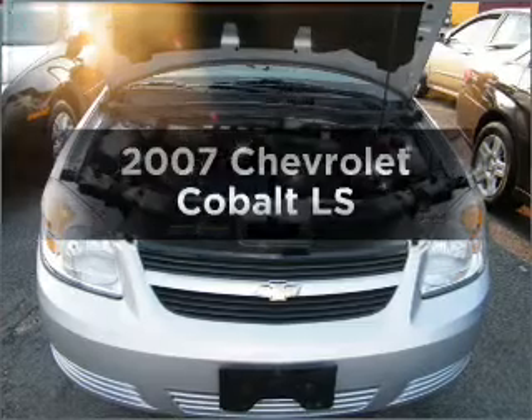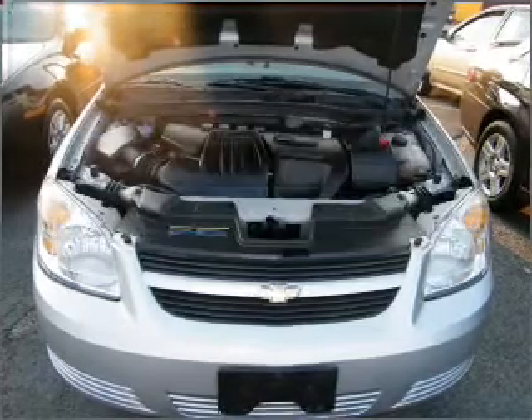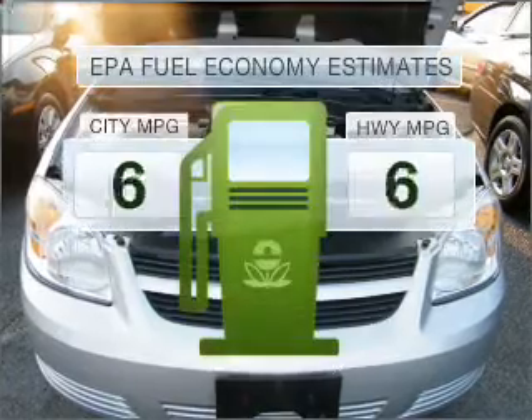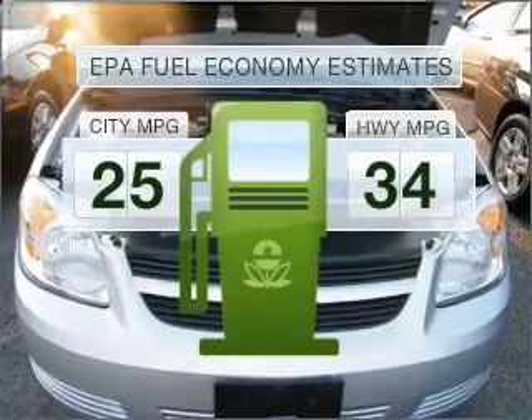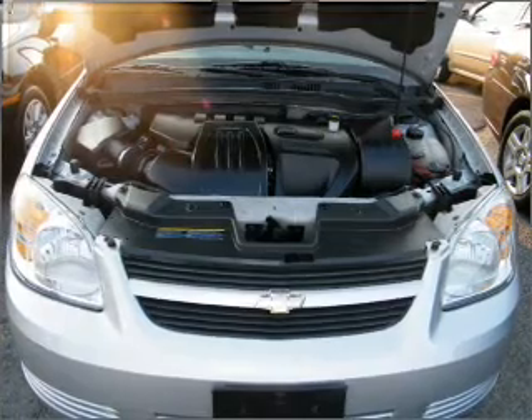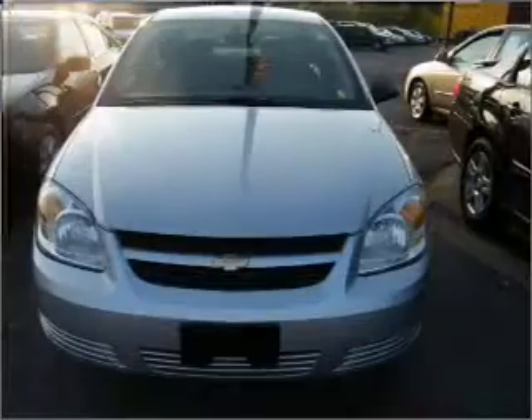Check out this 2007 Chevrolet Cobalt — everything you need under one roof with this great vehicle. In the city or on the highway, you'll spend less time at the pump with this fuel-efficient vehicle. With an efficient four-cylinder engine that responds smoothly to its automatic transmission.